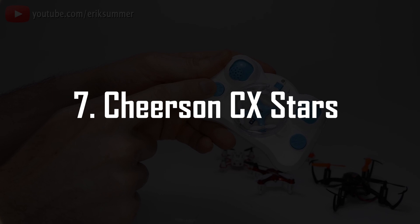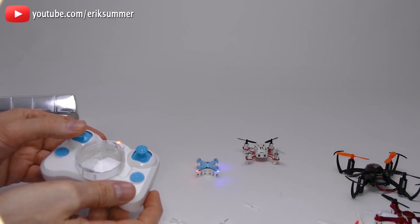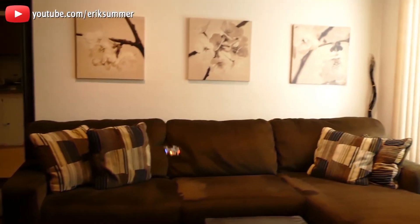I think it's quite suitable to start with maybe the smallest commercial drone I know of, that being the Chirson 6 Stars. It's literally small enough to stay on my finger, just a bit bigger than a standard coin, and yes, this can actually fly and even do flips.